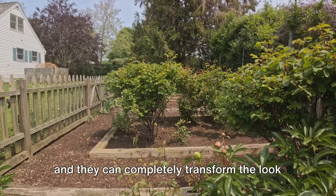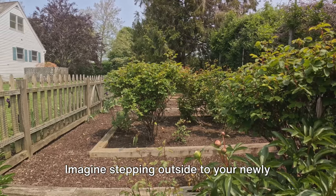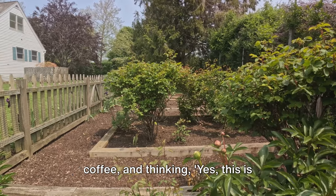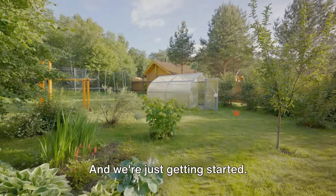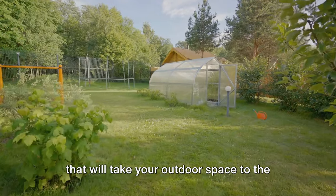These simple changes are easy to do, they're affordable, and they can completely transform the look and feel of your garden. Imagine stepping outside to your newly upgraded garden, sipping your morning coffee, and thinking — yes, this is exactly how I want to start my day. That's the power of simple, impactful changes, and we're just getting started. Stay tuned for more easy garden upgrades that will take your outdoor space to the next level.